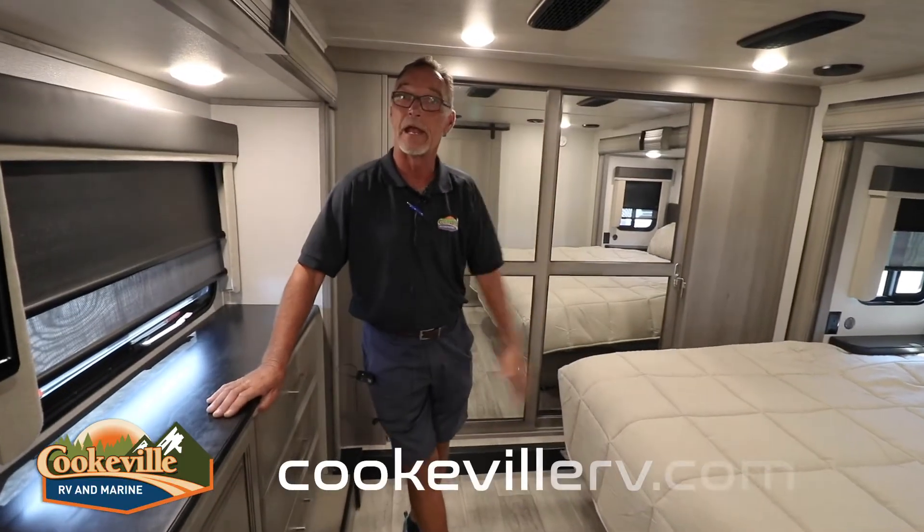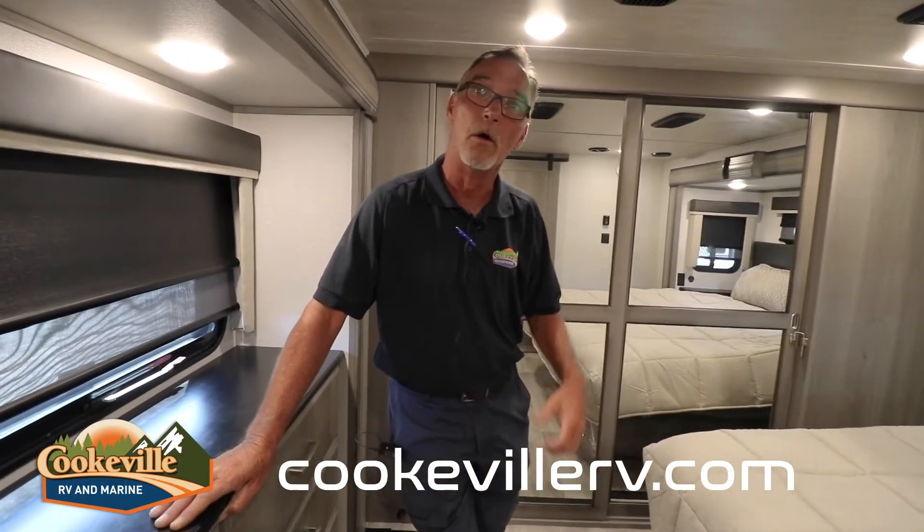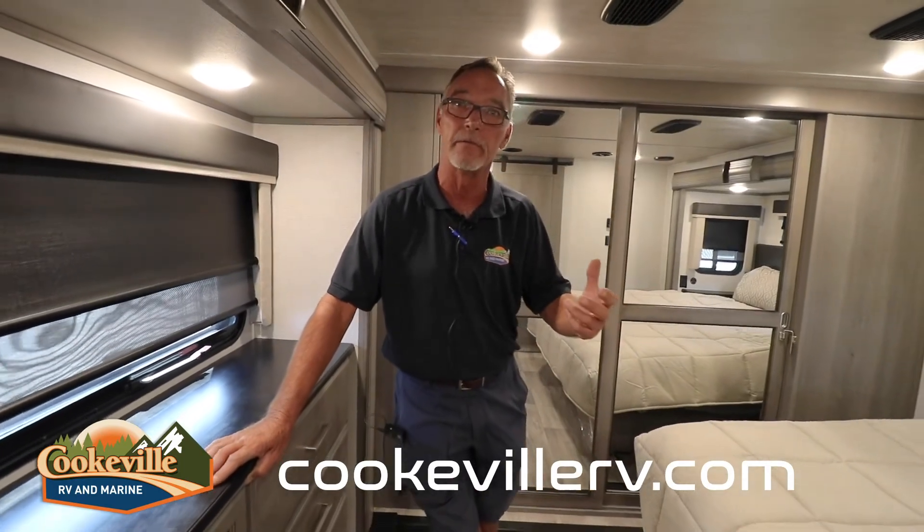Thanks for your time today. That's just a few tips on the 3781 Montana. We hope to see you sometime at Cookville RV and Marine, Cookville, Tennessee, where your adventure awaits.